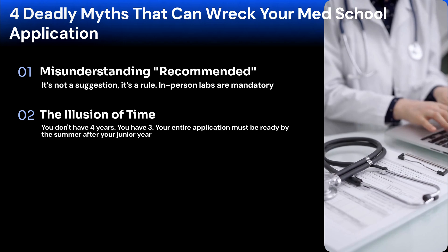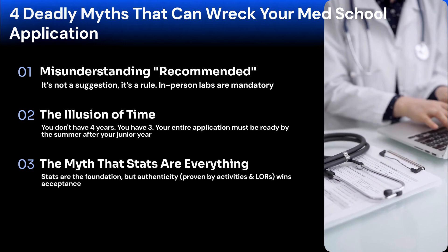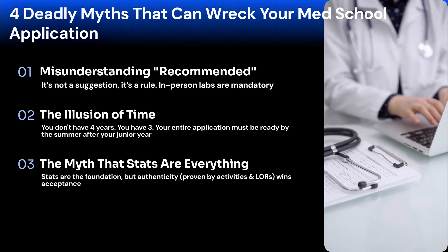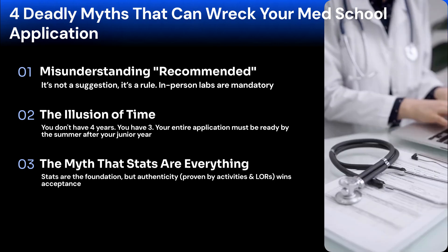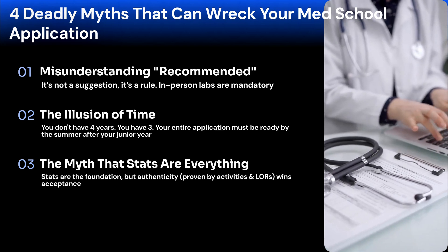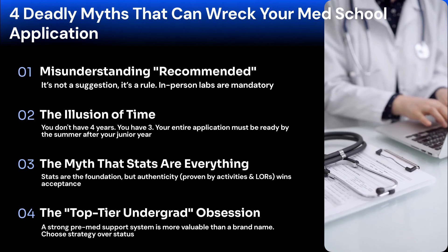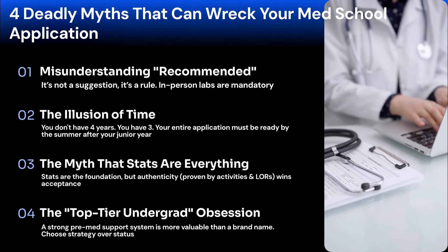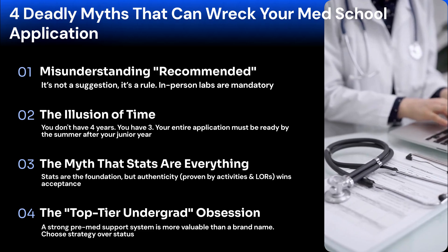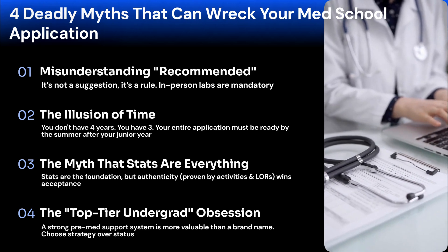Figuring it out as you go is a dangerous approach. Third, the myth that stats are everything. Grades and scores are the foundation, but authenticity wins acceptance. Admissions officers want a future physician or dentist who shows empathy, not a smart machine. This is proven through your activities and strong letters of recommendation. It's why a candidate with a lower MCAT but a powerful story gets accepted. Fourth, the top-tier undergrad obsession. Your college's brand name doesn't guarantee acceptance. We see students at top-ranked universities struggle with their GPA and finding leadership roles. A university with a great pre-med support system is often a more strategic choice. Don't fall for the name brand trap.